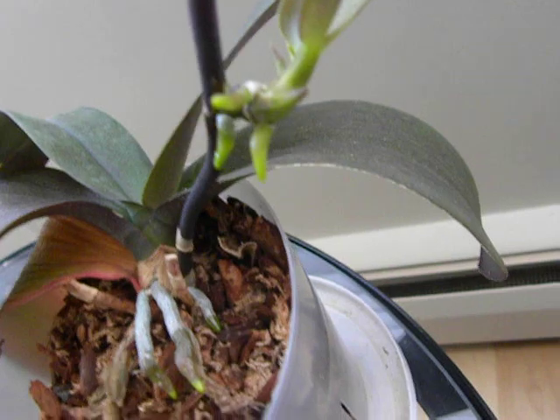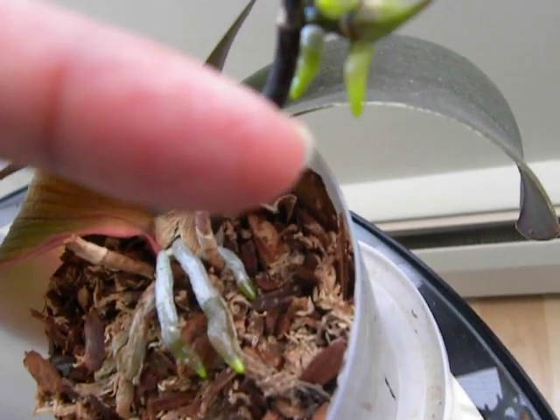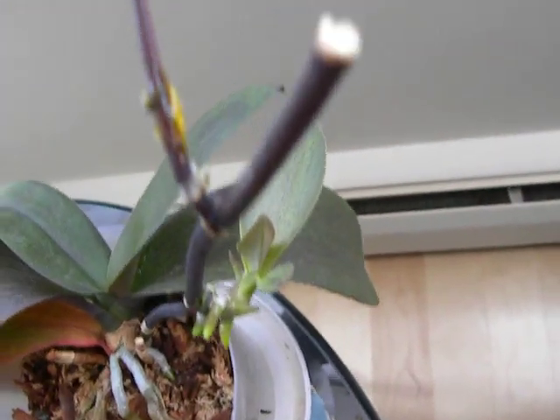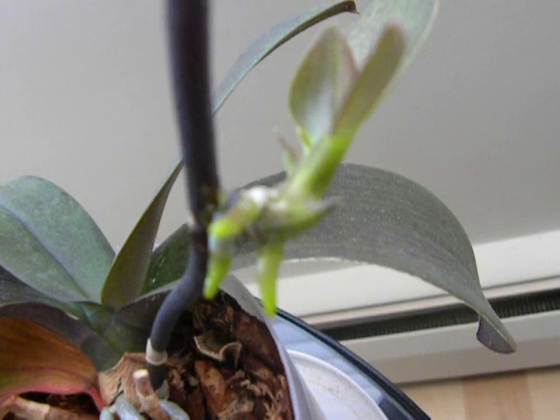I have to tell you, the leaves are growing and it has lovely tiny little roots coming out. These are the roots. And one of the leaves has grown quite big and the others are growing. So I just wanted to share the progress of this very cute keiki.